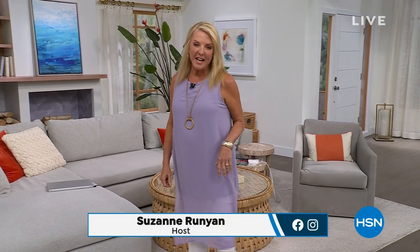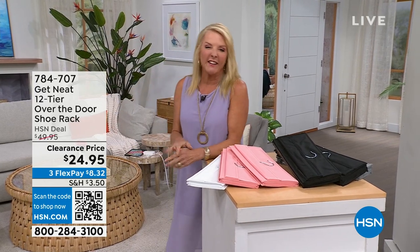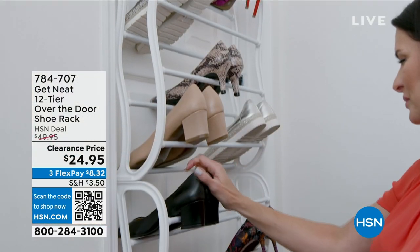Hey, I'm Suzanne Runyon. Welcome to HSN. For the next three hours, we're going to decorate your home, get you super organized, and do it on a budget. Everything is on sale — we're talking up to 50% off. I have some of the best names in the entire network as we get your home ready heading into back to school and fall.